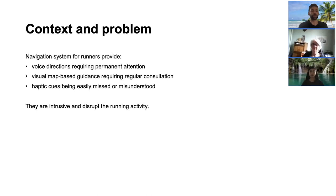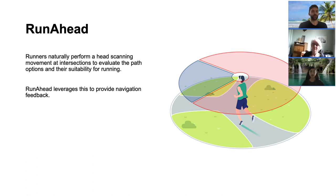Visual map indications, provided through smartphone or watches, require regular consultation, taking the runner's attention away from the environment. Finally, haptic cues such as vibration can be easily missed or misunderstood due to the intense nature of the running activity. All these methods are thus intrusive and disrupt the running experience.